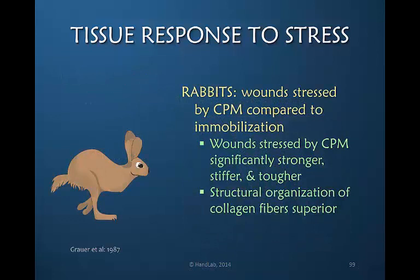Gower and colleagues in 1987 looked at wounds in rabbits and stressed the wounds by applying CPM to the extremity and moving the joints. They compared this to extremities with wounds that were immobilized, and the wounds stressed by CPM were significantly stronger, stiffer, and tougher when stress was applied. This proved that the structural organization of collagen fibers is superior when early but gentle stress is applied.